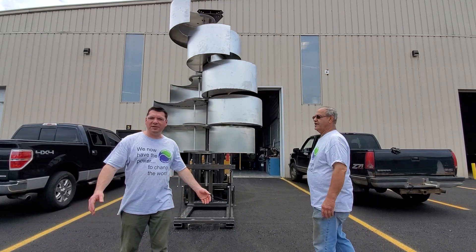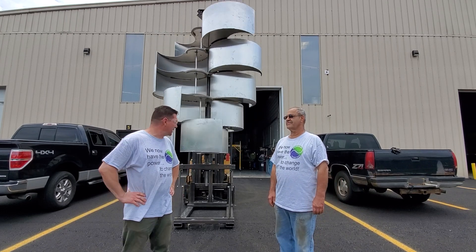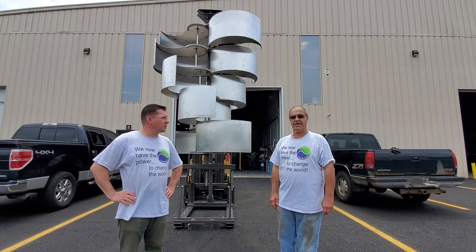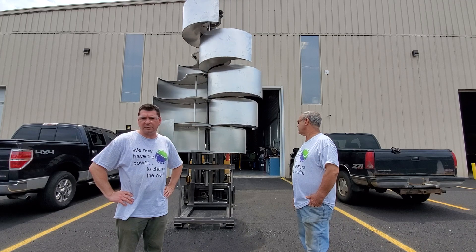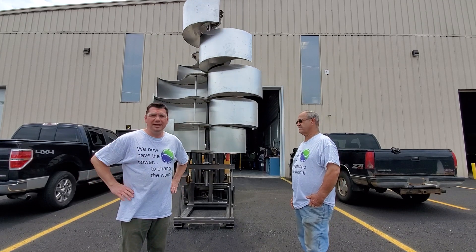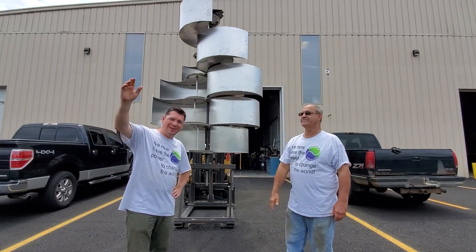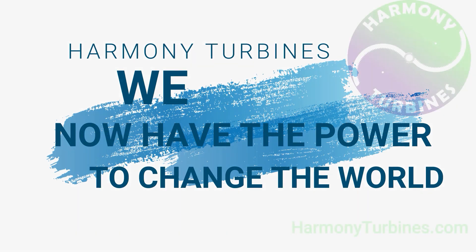Thank you for sticking with us and believing in what we're doing and following along. This is just the beginning of what's about to get really exciting — as you can see it's now spinning behind us. Hopefully next week we'll make some good headway on the generator apparatus and start getting power production ratings as quickly as possible. I'm not going to promise that's going to happen next week, but we're working as quickly, as safely, and as efficiently as we can. Catch you on the next Whirl — Harmony Turbines, we now have the power to change the world.